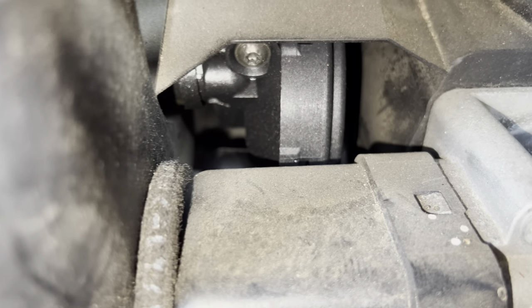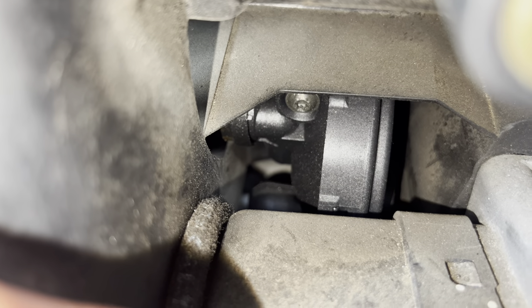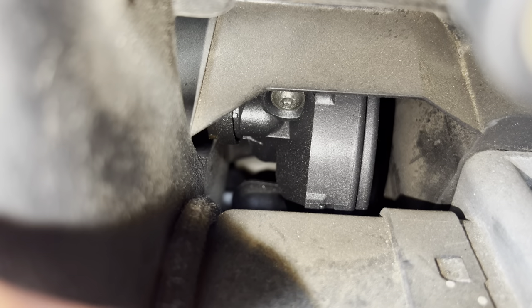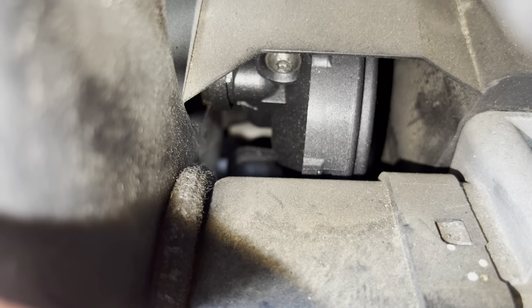There's a couple screws — there's a screw there, and once I get this out of the way, you'll see the other screw. We'll remove those. And you can also see the hose here. Notice how it looks like it's coated in oil? That's from the valve itself leaking, so it's a good thing we're changing this.